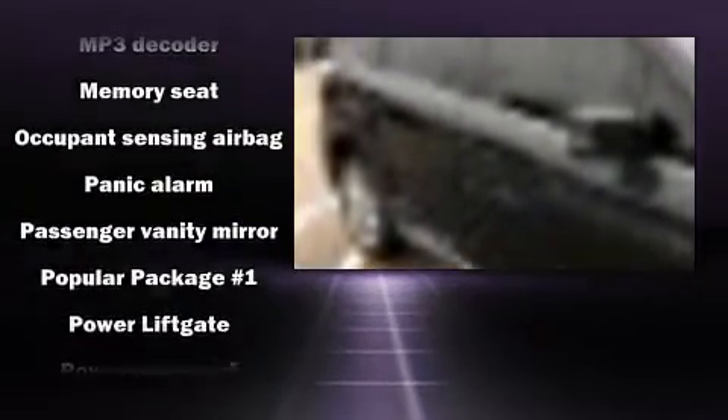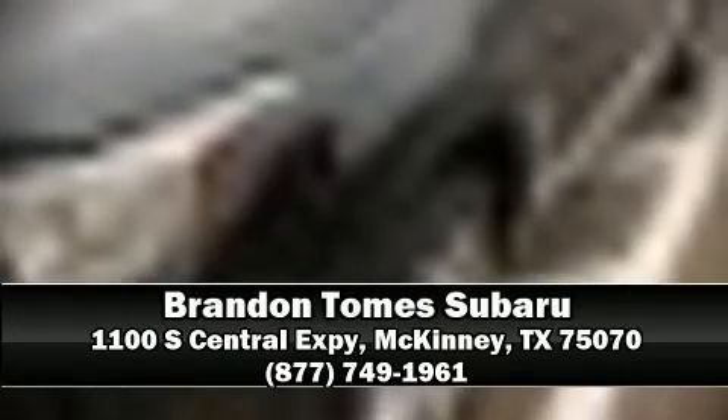All-wheel drive enhances stability in unpredictable circumstances. It also arrives with a Carfax history report, providing you peace of mind with detailed information. Stop by our dealership or give us a call for more information.